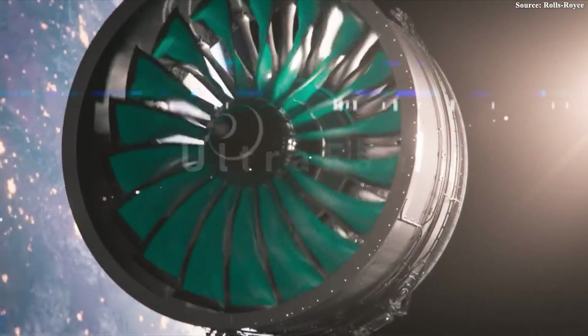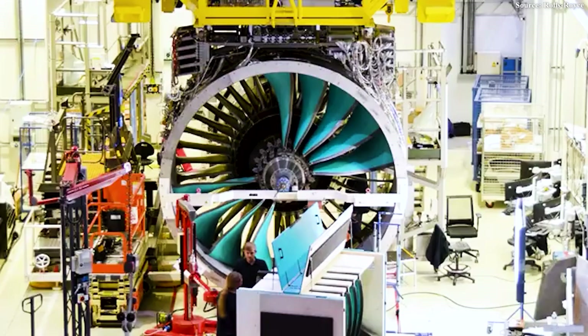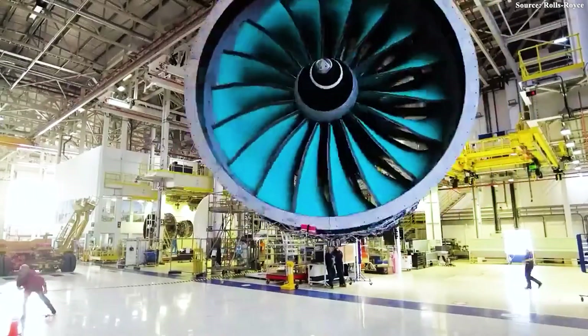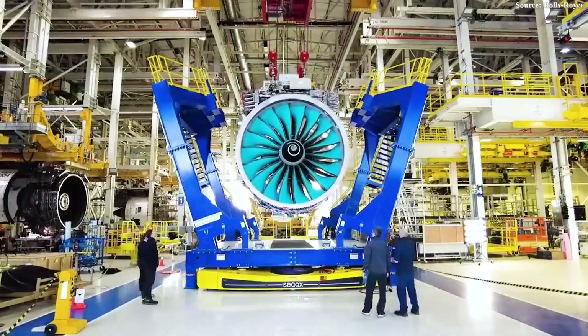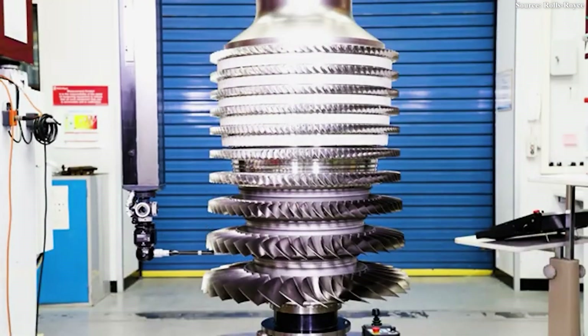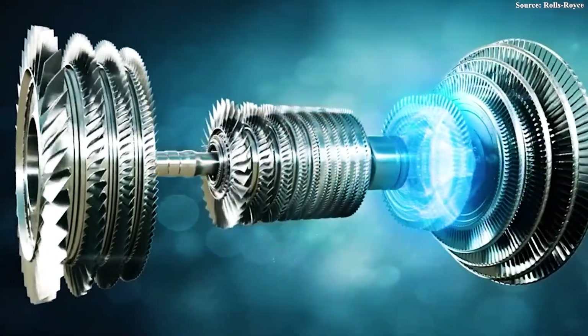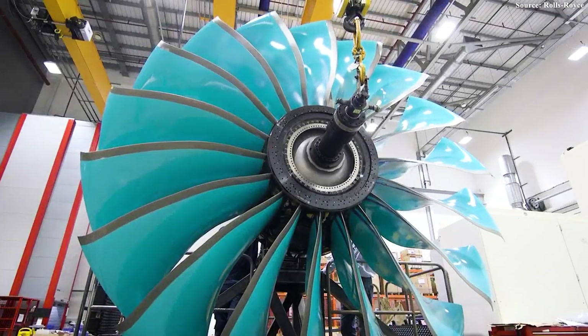The pinnacle of this modern engineering journey came with the UltraFan project. After decades of championing the three-shaft layout, Rolls-Royce made a shocking move — combining all its best technologies by developing and integrating a massive power gearbox into its largest engine ever built. This was an unprecedented manufacturing challenge: the gearbox had to withstand tens of thousands of horsepower, yet it brought about a new engineering miracle. It performed the same function as the old third shaft, allowing Rolls-Royce to simplify the overall architecture and reduce the number of turbine stages from 10 to just 6. This advantage is monumental, as cutting down turbine stages — the heaviest and most complex part of the engine — significantly reduces total weight.